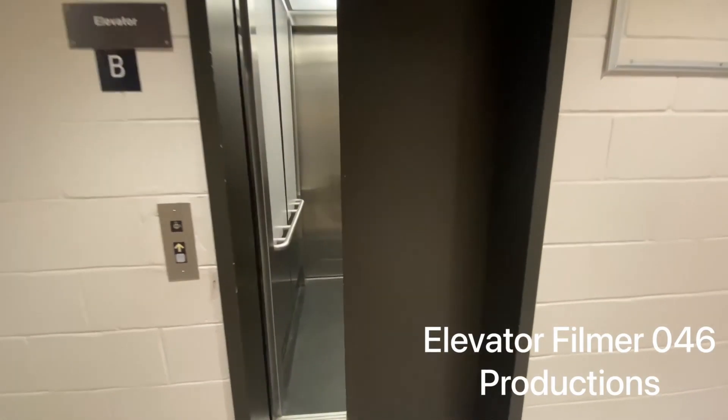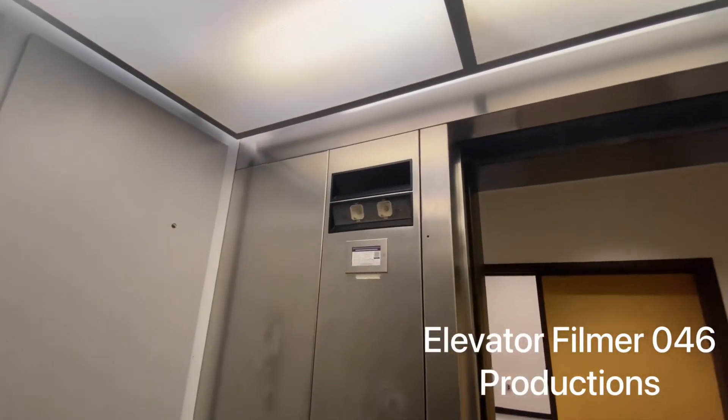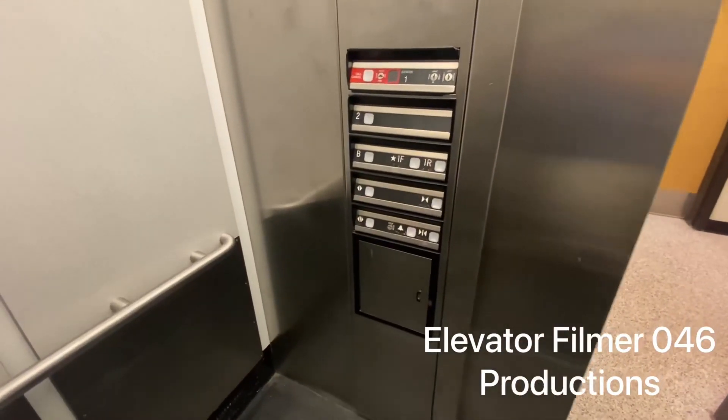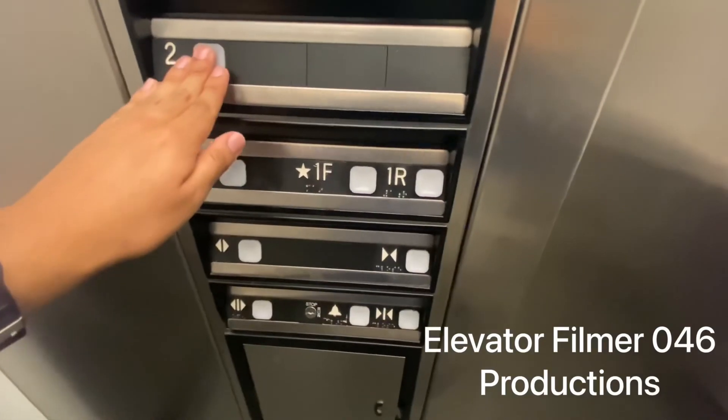And here it is. This one is a 1986 Dover. This thing has been installed in that year when the school was opened. Going up to two.